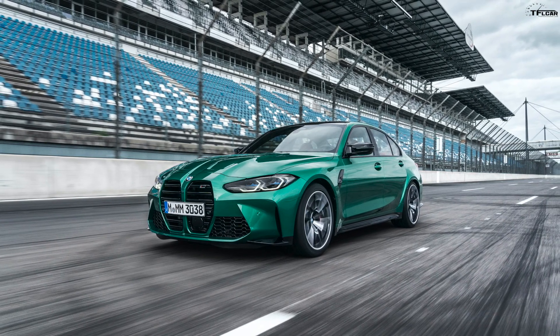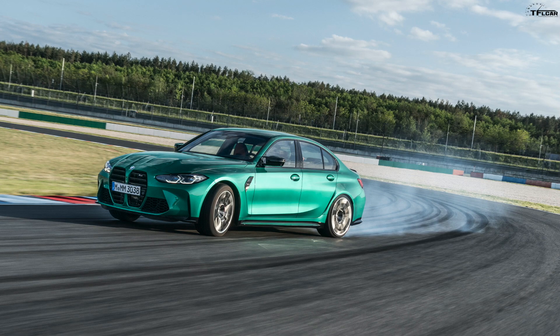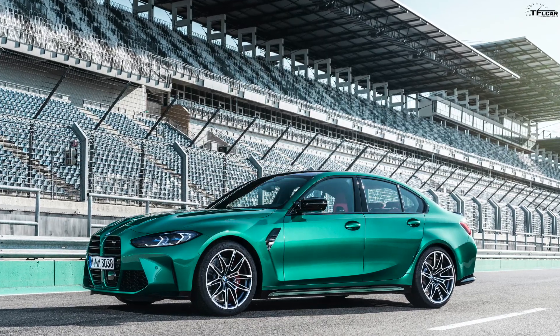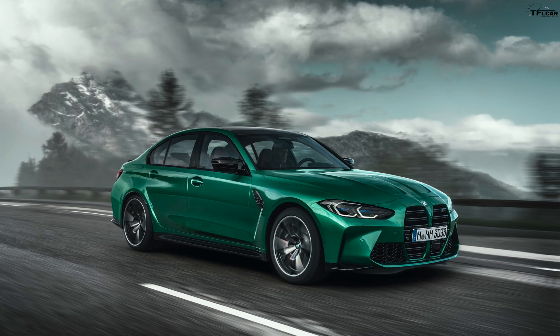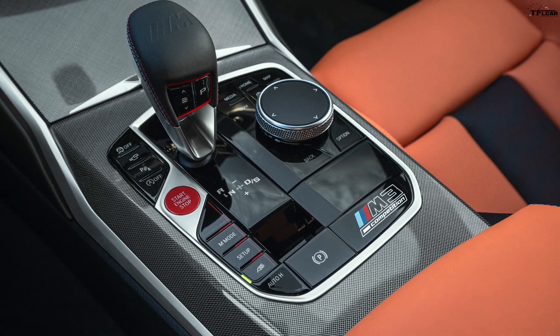I drove this engine in the X3 M and X4 M — really strong power plant, really no turbo lag. The M340i uses a 3-liter single twin-scroll turbo, while the M cars get a 3-liter straight-six with twin single-scrolls. The most important thing is that it's a straight-six — most manufacturers use a V6 for packaging, so it's great that BMW is sticking to their guns. In Competition form you get 503 horsepower and 479 pound-feet of torque, with the 8-speed automatic — no manual in the Competition.